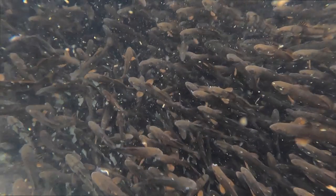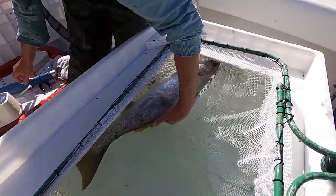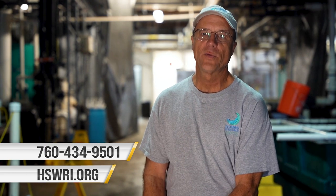This program has been hugely successful in advancing the scientific understanding of how you grow a white sea bass. We've shown that you can grow the fish, release them, re-tag them, and recover them. This hatchery has become a role model for marine fish hatcheries worldwide. People interested in volunteering can contact us at HSWRI.org, call the hatchery at 760-434-9501, or scan the QR code on the screen to get more information on how to volunteer at one of the grow-out sites.